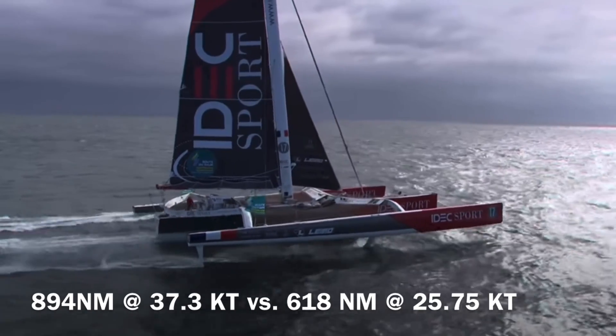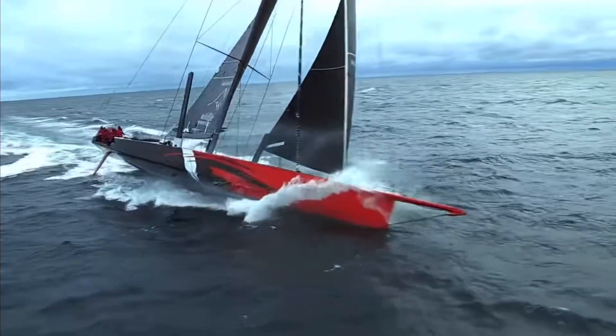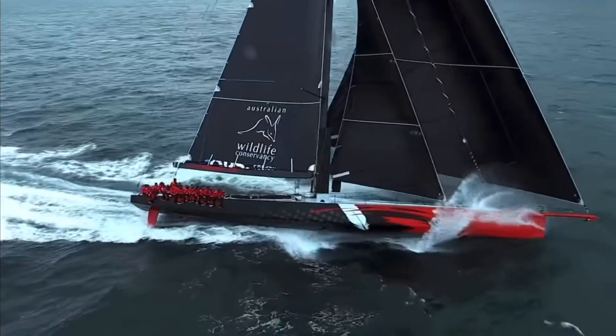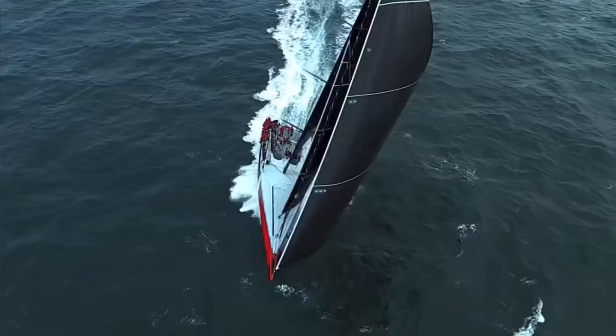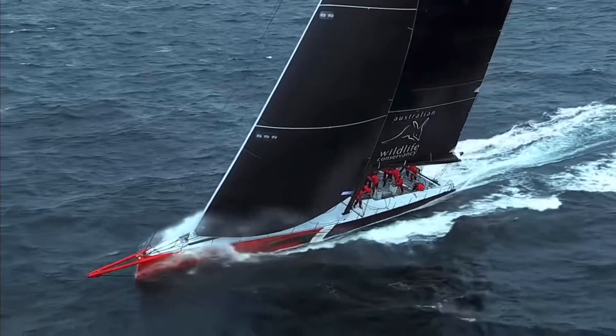But what is it about trimarans that makes them so much faster than monohulls? In order for any sailing vessel to move forward, something needs to prevent the sails from simply blowing the boat over with the lateral force of the wind. This is called righting moment, and it's a big part of the difference between the two types of boats.